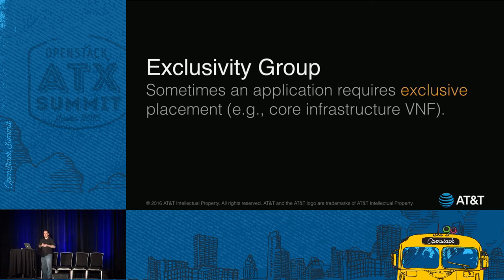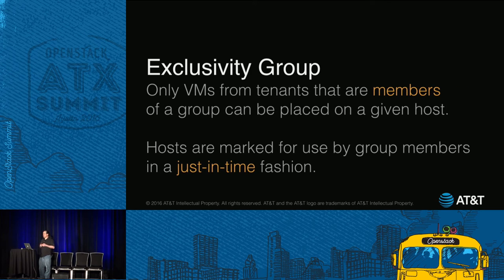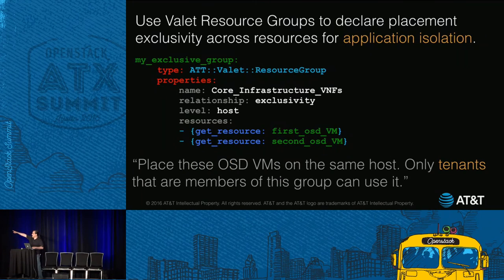We also have an exclusivity group. Sometimes an app requires exclusive placement, such as for core infrastructure — only VMs from tenants that are members of a group are supposed to be placed on a given host. The way it works: you set up a group with a name and put members in it. Tenants can be members, and hosts get marked for use by a group's members in just-in-time fashion. When there's an available host, Valet takes it, colors it, and only those group members are allowed to put resources on it. If a non-member tries, Valet will honk and won't let them.